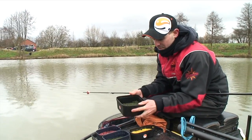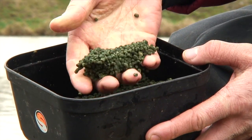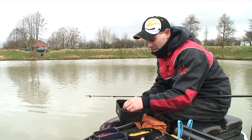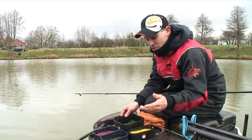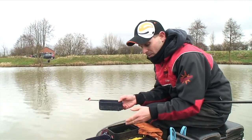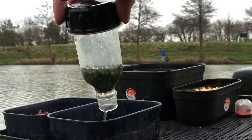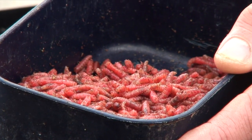I've got my faithfuls — three millimetre Dynamite Baits betaine softened-down micro pellets. They're ideal. I'll take those to most venues. I like the darker colour in the winter months — it's a great bait. Then my two backup baits for today: my main approach is going to be corn on the hook, feeding micros and corn, but I've also got some six and four millimetre pellets, soaked Dynamite ones.